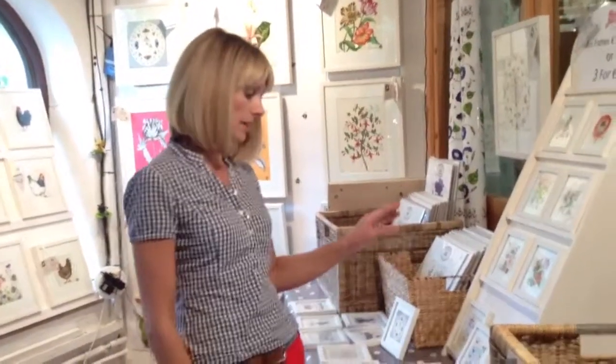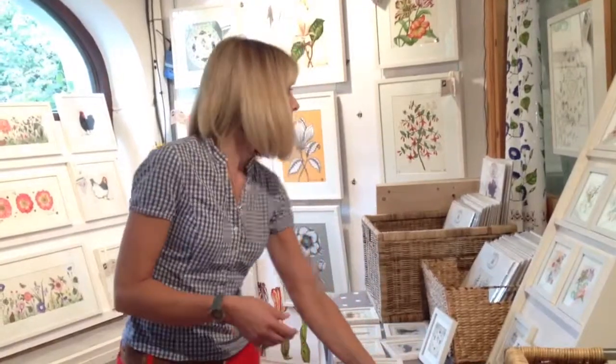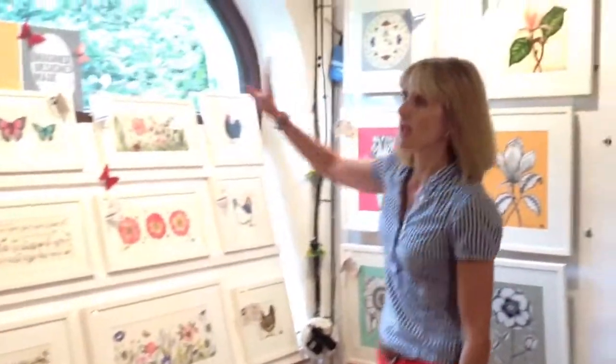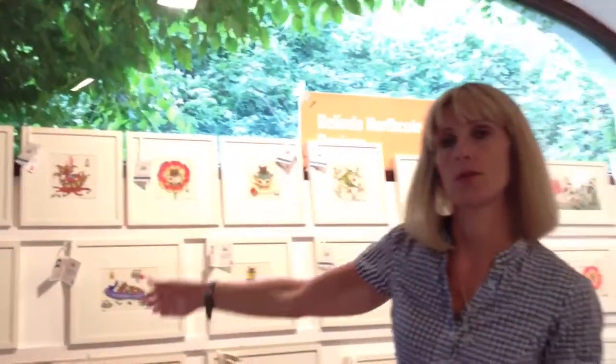The beauty of it is that I can do small images, mid-size images, larger ones, and then going up to the metre-size ones. It means there's a different price point — obviously more affordable ones to more expensive pieces.